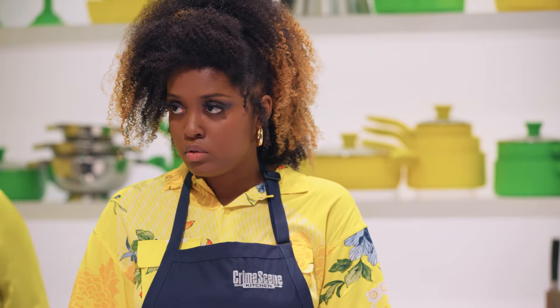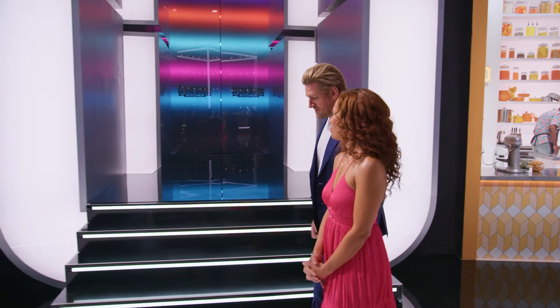Bakers, 30 minutes left in the bake. Also, just so you know, Yolanda and Curtis are approaching your stations with a bonus clue.